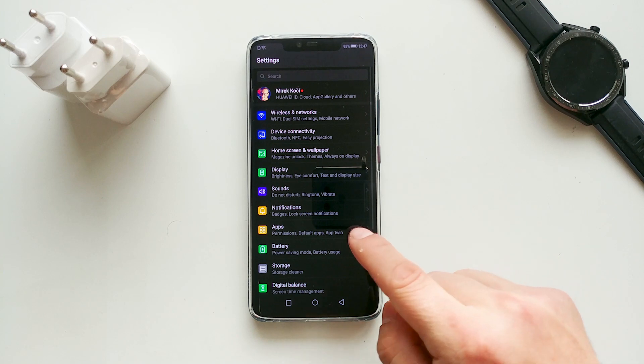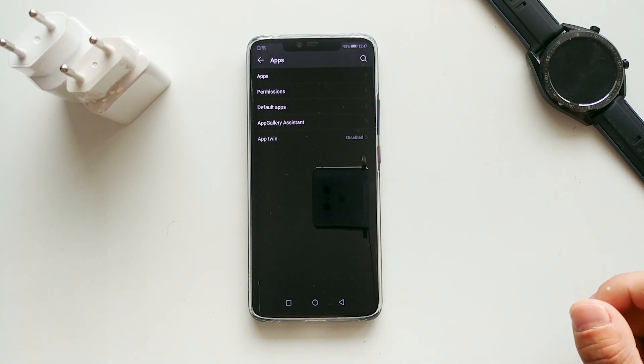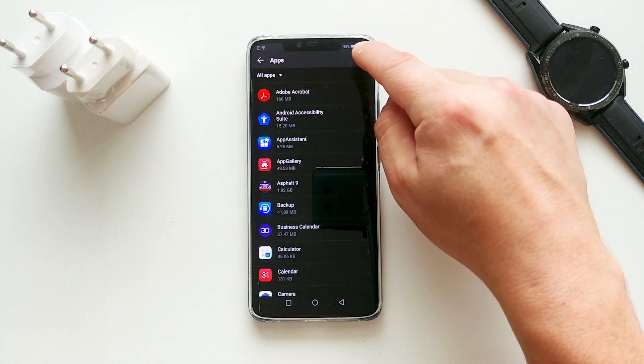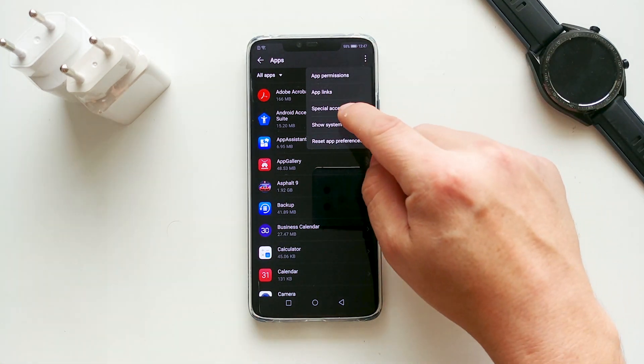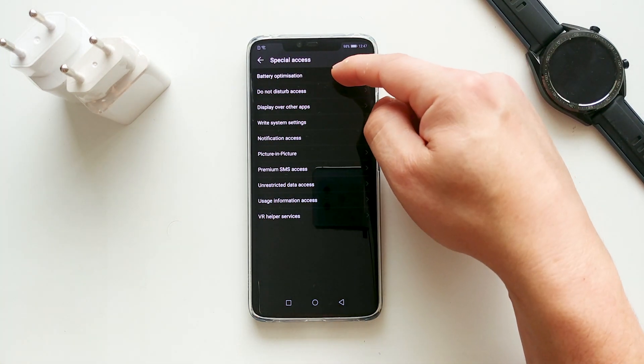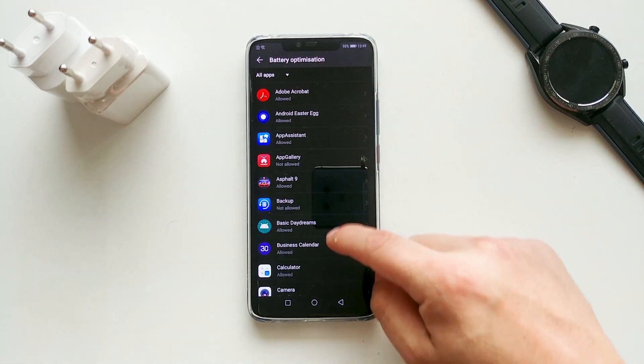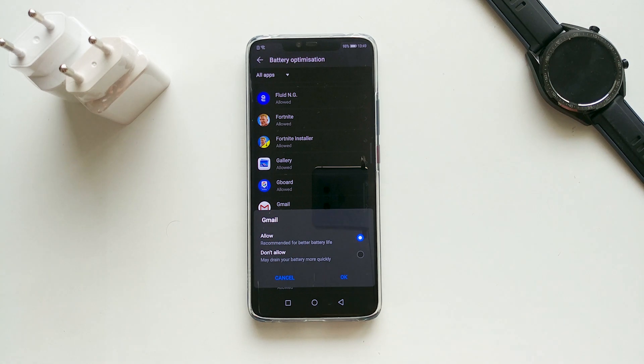However, here is the important step for apps you want to keep in the background. Go to Settings, Apps, Apps, then tap the three dots on the upper right corner, Special Access, Battery Optimization. Change the drop-down menu to All Apps, then change the apps you want to keep in the background to 'Don't Allow' — this may drain battery more quickly.